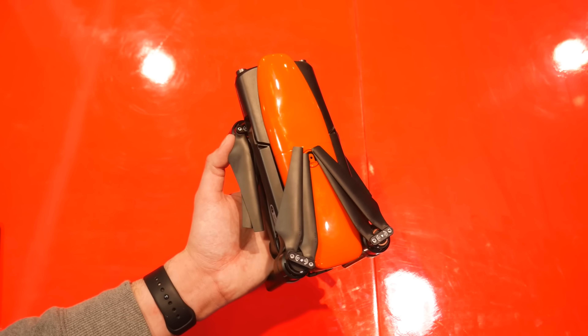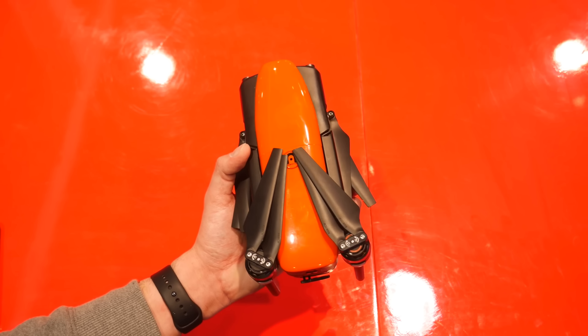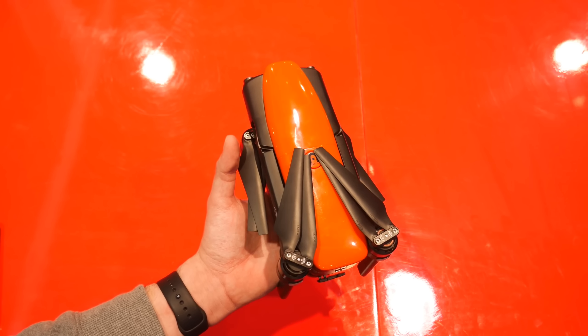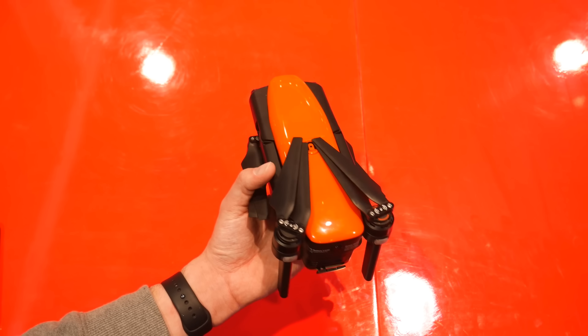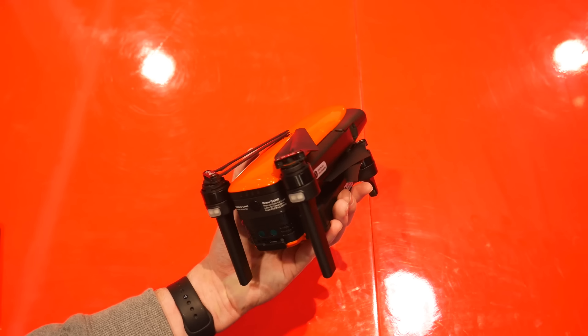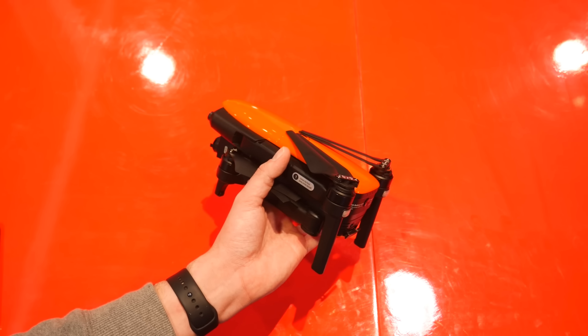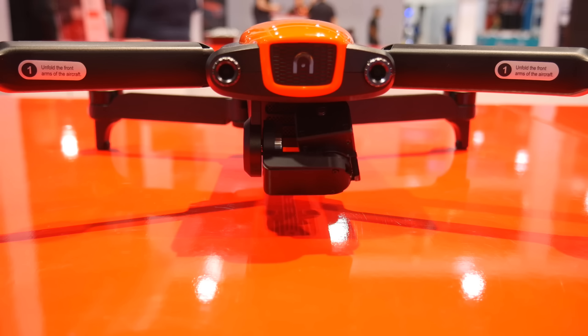Let's talk about the elephant in the room: the Autel Evo. A lot of people are excited for this drone that appeared at CES — lots of technical specs put it on par with or better than the Mavic Pro. The question I've been getting is: will the Mavic Air or Mavic Pro compete with the Autel Evo? And I can say definitively, it cannot.